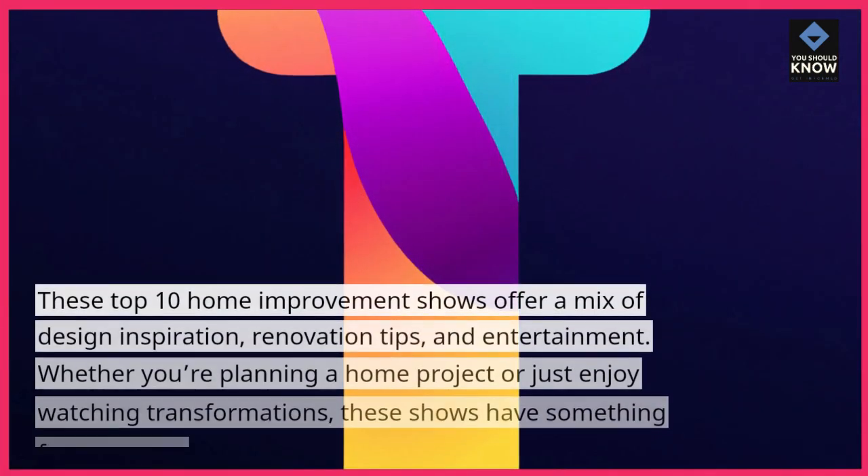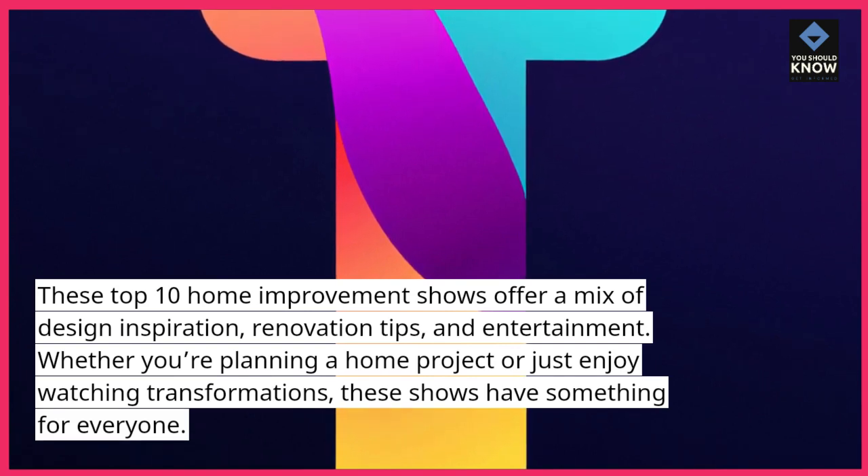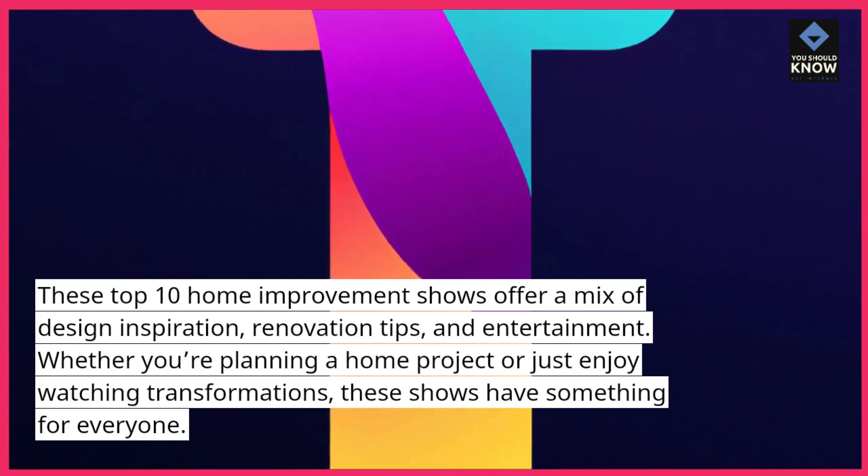These top 10 home improvement shows offer a mix of design inspiration, renovation tips, and entertainment. Whether you're planning a home project or just enjoy watching transformations, these shows have something for everyone.